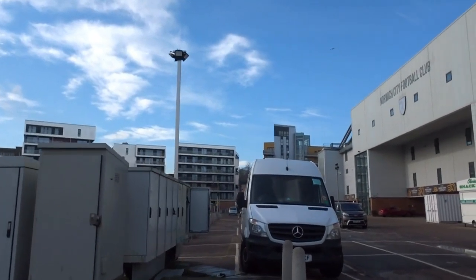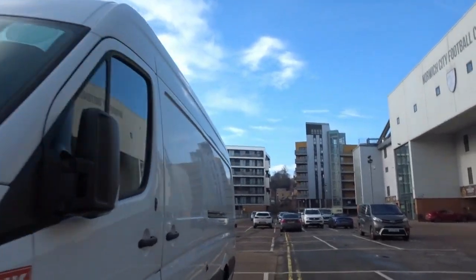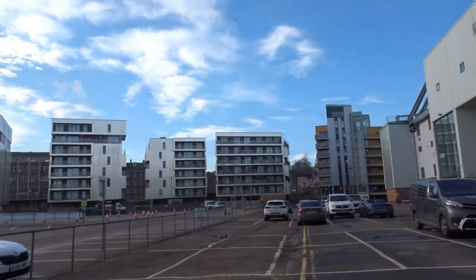We continue past this conveniently parked van — I wonder if he knows he's parked on the original highway — and we're aiming for that gap between the two apartment blocks ahead.